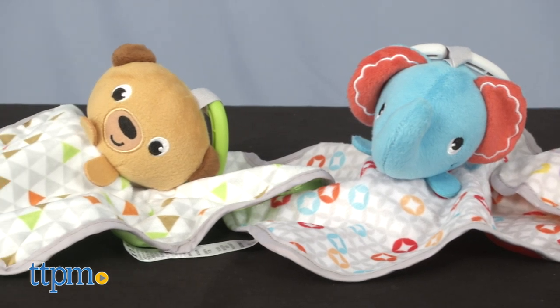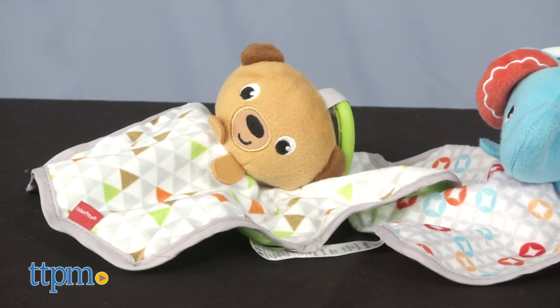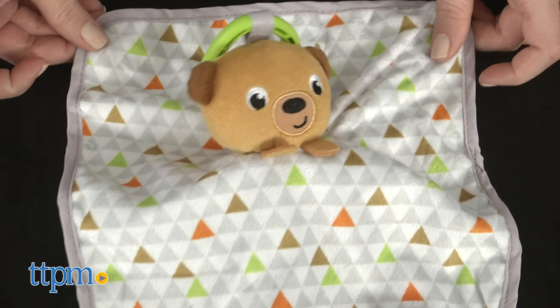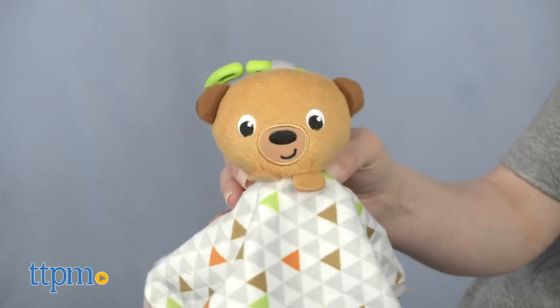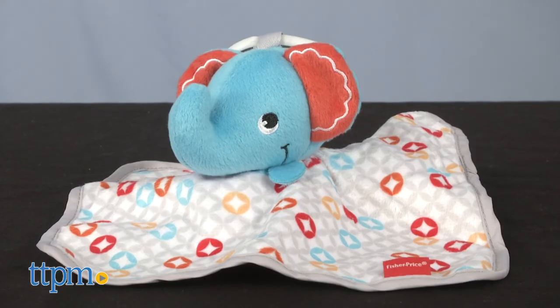Back to the blankets. On one side you'll find a plush animal head and a small patterned blankie. It measures about 8.5 inches by 8.5 inches. The monkey and the bear make rattle sounds, but the elephant doesn't.